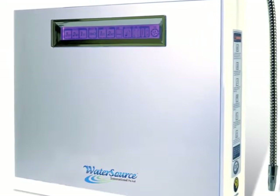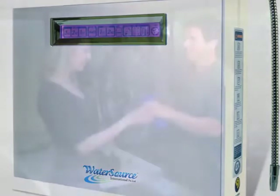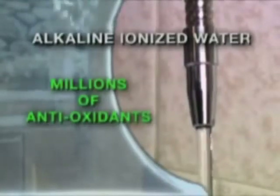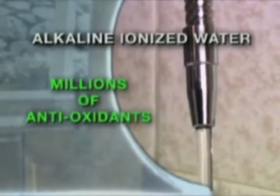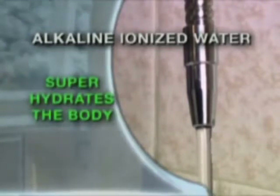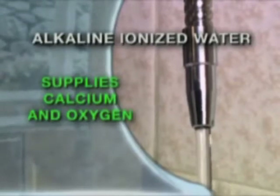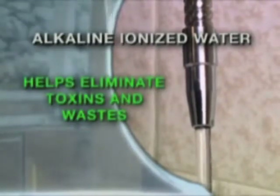It's here now and has helped change the lives of millions of people. It's called alkaline ionized water. This amazing water is like no other, containing millions of age-fighting antioxidants in every glass. It super hydrates the body, supplies important calcium and oxygen, and most importantly, helps eliminate harmful toxins and wastes.